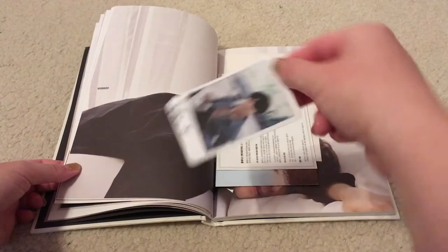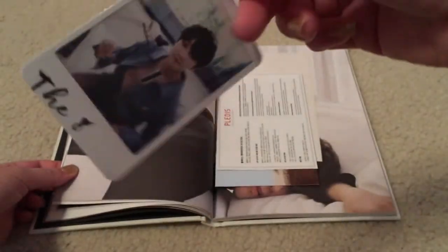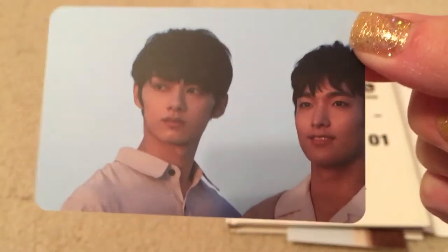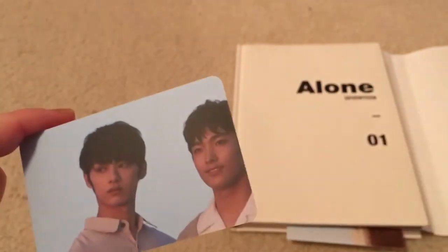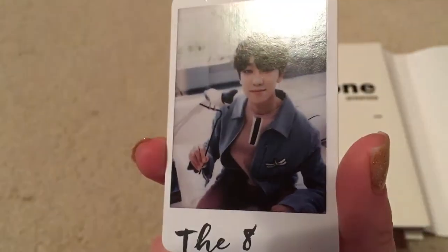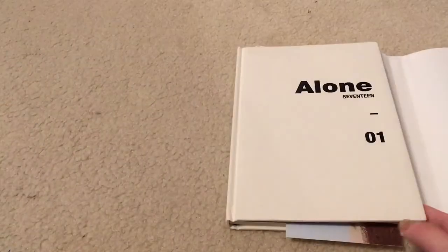So for my photocard for this version, I got The 8. The 8 is very cute but he's not one of my biases. That's interesting — I didn't know they had other pictures on the back of the photocards. I'm assuming they did what BAP did with Noir where all the photocards together make a puzzle. Not a huge fan of that. But now I understand why the member name is written on the front instead of the back. The 8 will be up for trade for Vernon or Junghan.